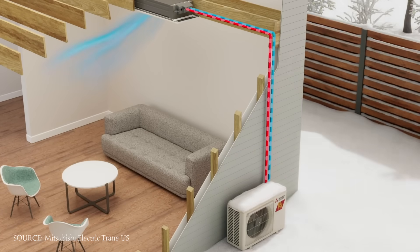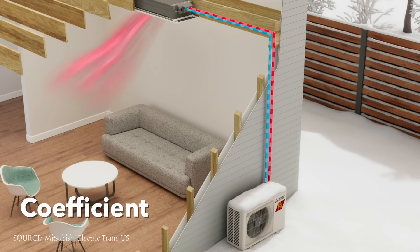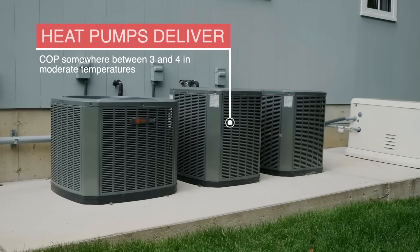This process is actually incredibly efficient under the right conditions, and we measure this efficiency using something called coefficient of performance, or COP. You can think of COP as a multiplication factor for how much heat energy you get compared to the electricity that you put in. Standard heat pumps typically deliver a COP somewhere between three and four in moderate temperatures, with inverters outperforming in colder temperatures. That means that for every unit of electricity they consume, they move three to four units of heat into your home, which is pretty impressive.